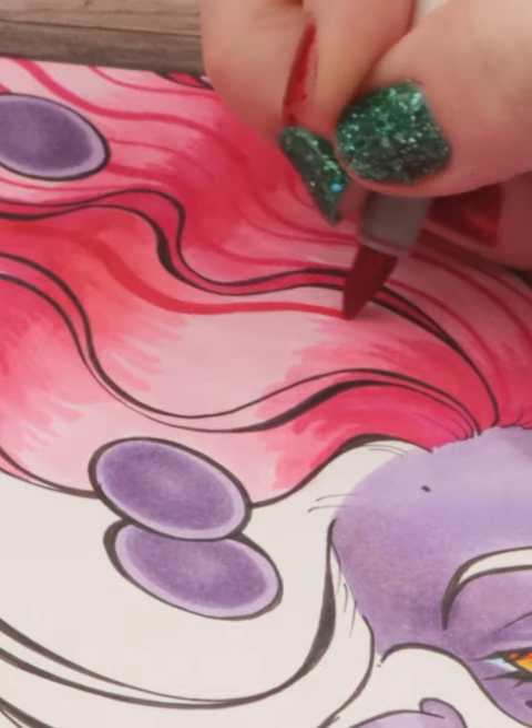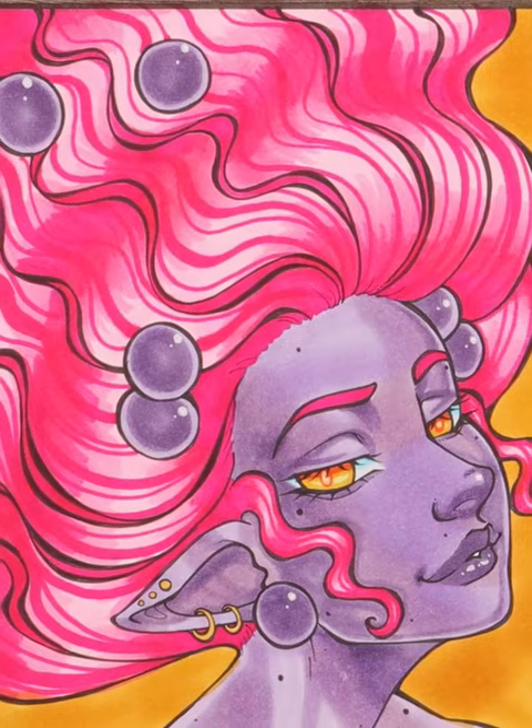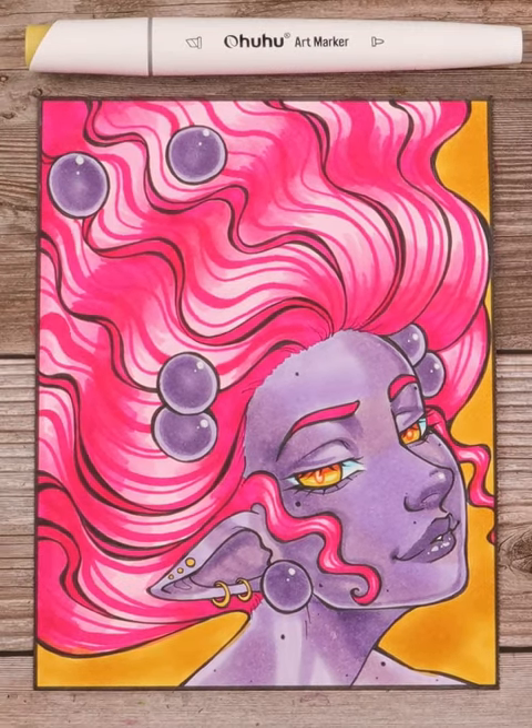Big thanks to Ahuhu for sponsoring my 25 days of Christmas. All art supplies are Ahuhu, so make sure to check them out.